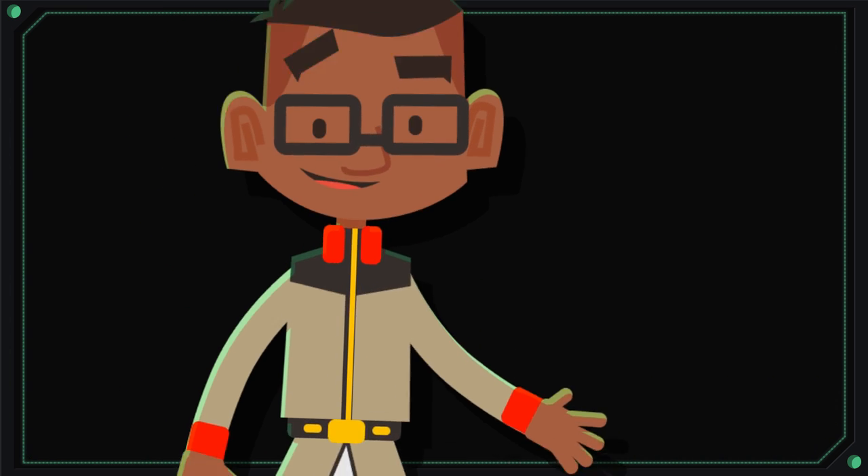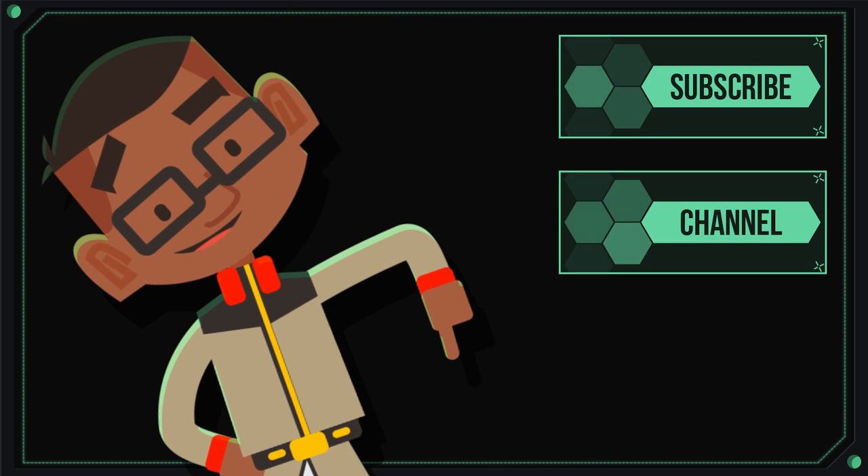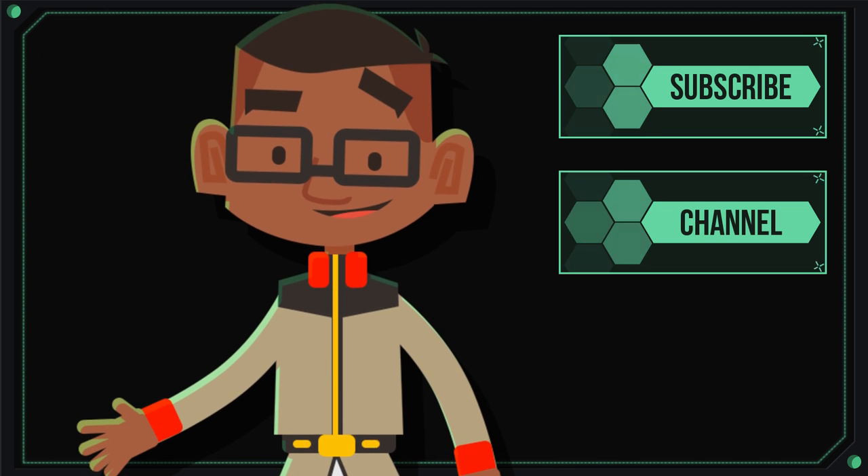That's all for today, and I hope you enjoyed this show. If you find this topic interesting, look down at the links below. And as always, may the glory of victory be yours.